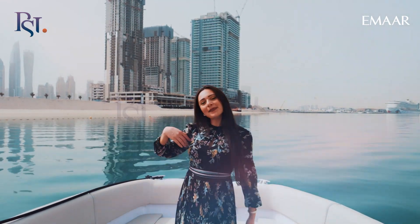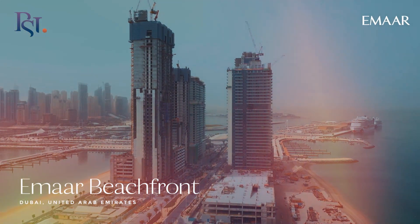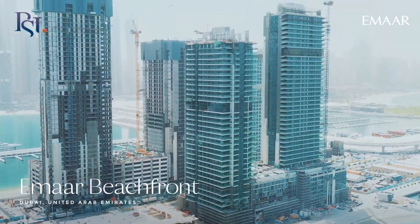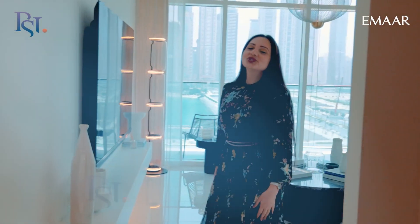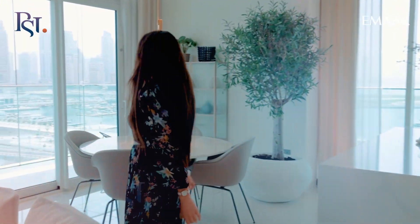Do you know why the whole world is moving to Dubai? Let me show you. Now let me show you my favorite part of this project. Can you imagine waking up to this view every single day?